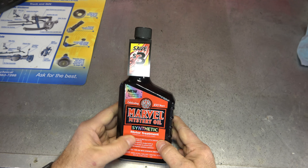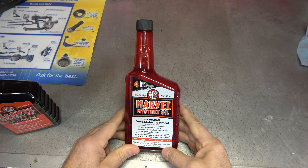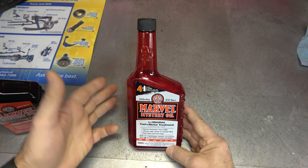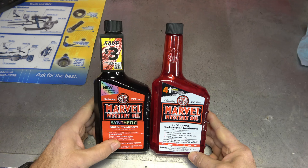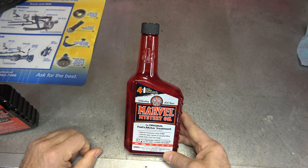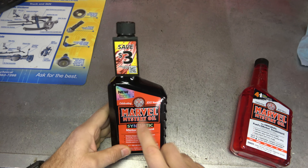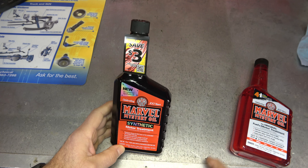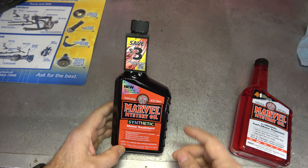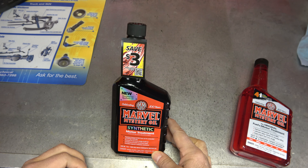There it is — Marvel Mystery Oil Synthetic Motor Treatment. I also picked up the 100th year anniversary Marvel Mystery Oil with a special label — kind of a collector's edition. These are great for everyday use on your older or conventional cars. You can use either in the crankcase, but they do recommend just regular Marvel in regular gasoline and diesel. I am so excited to be working with Marvel on this brand new product. 100 years — I guess it was finally time to change the formula a little bit. And if they were going to change it, they changed it exactly the way you'd want — all they did was make it synthetic and kept everything else exactly the same. Take care, my friends. I'll see you next time.